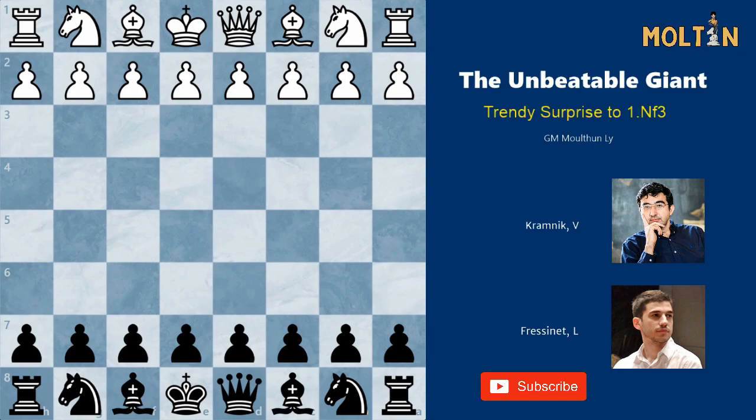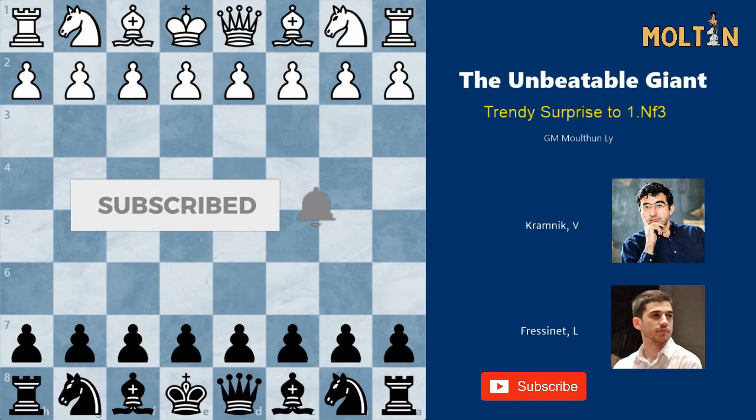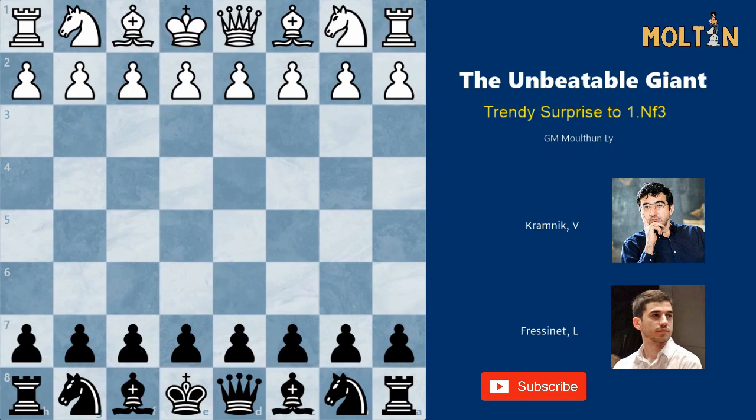Vladimir Kramnik, who is now retired from professional chess, had a reputation for being one of the most difficult players to beat, especially in the later half of his career. However in this game from 2013, Fresenet plays a very sharp and offbeat opening which catches Kramnik off guard. Don't forget to hit that subscribe button if you haven't already done so, and tap that notification bell so you get notifications every time I upload a new video.